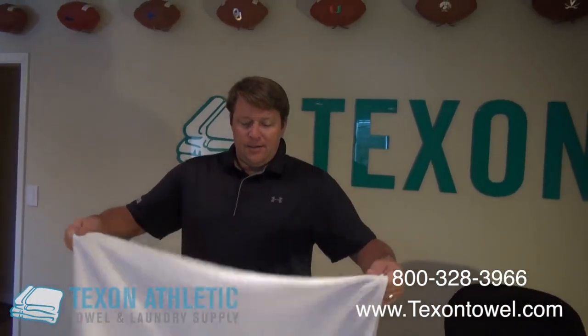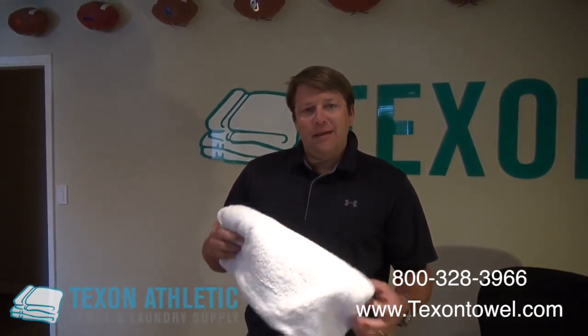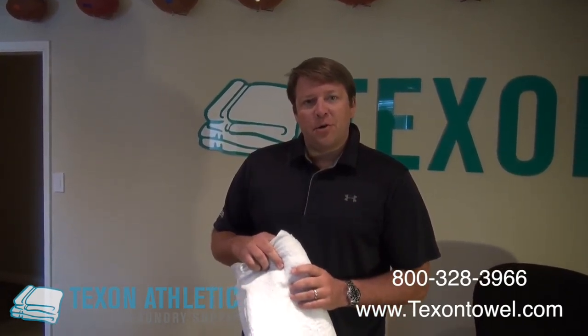We stock them heavily. These are going to be great for your professional athletes, your large college programs, anyone who's looking for something above and beyond — something like you'd have at your home, something you'd find at a fine resort. This will be the top for you. Feel free to reach out to us with more questions. Thanks.